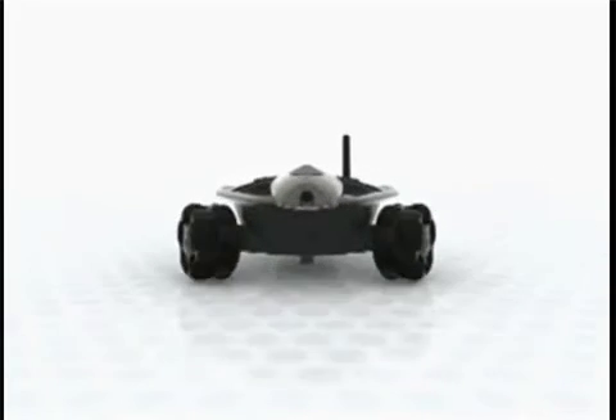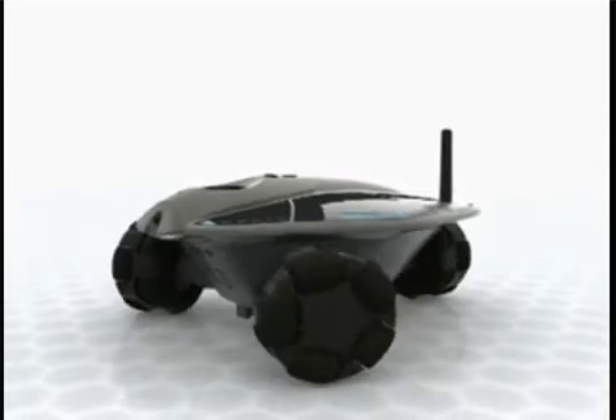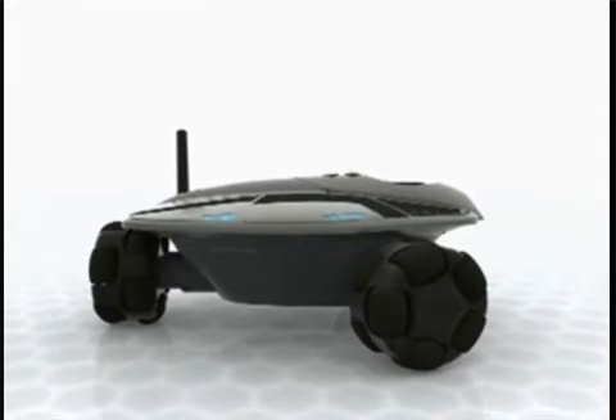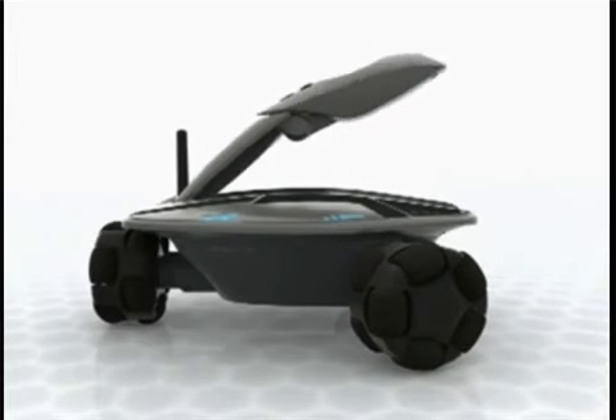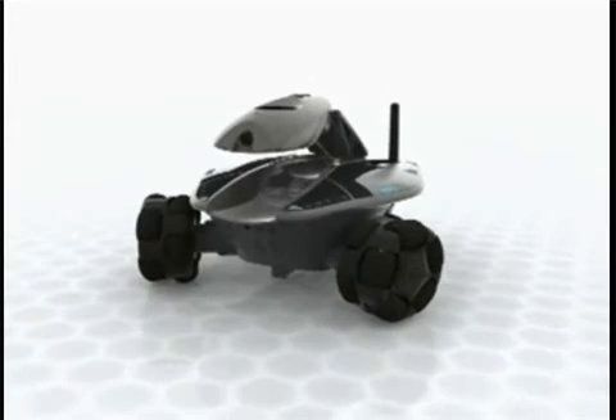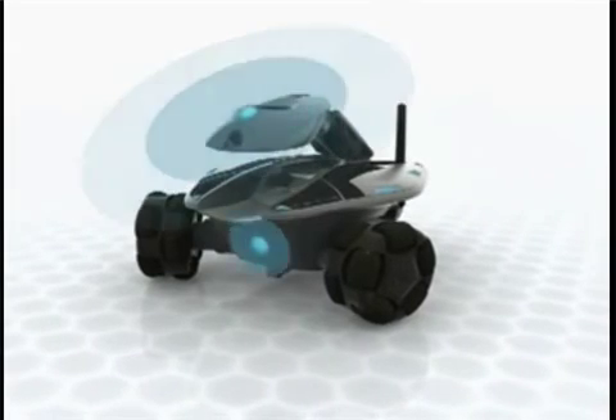Get the best possible view. Rovio's neck-mounted camera moves between three positions, from low to midway to a 40-degree tilt. Speak and hear clearly, using Rovio's built-in microphone and speaker.